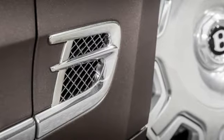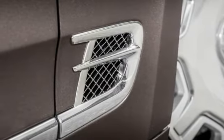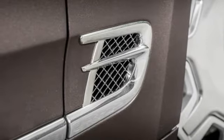Upgrades to the Mulsanne were focused on refinement, among them a smoother ride, revised styling, an updated interior, and yes, a quieter cabin.